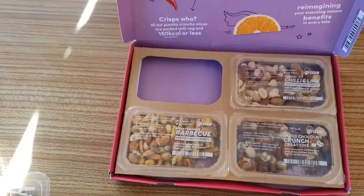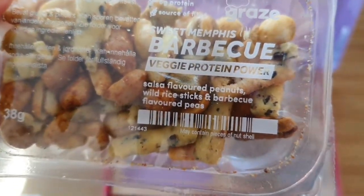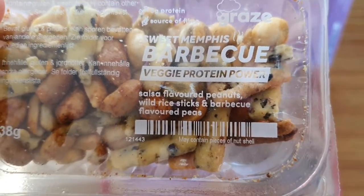And I've also got sweet Memphis barbecue veggie protein power: salsa flavored peanuts, wild rice sticks, and barbecue flavored peas.